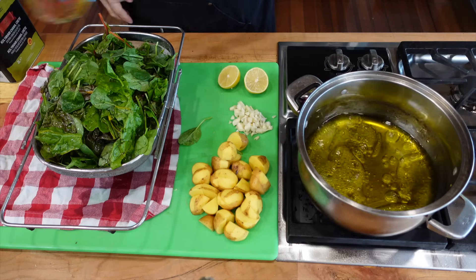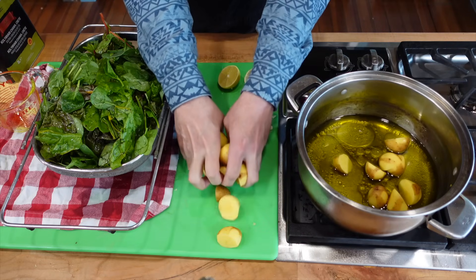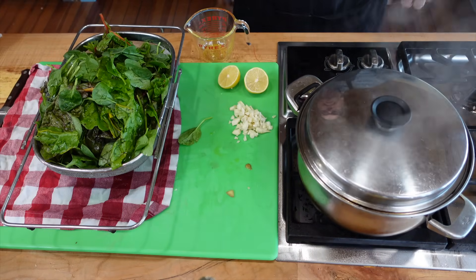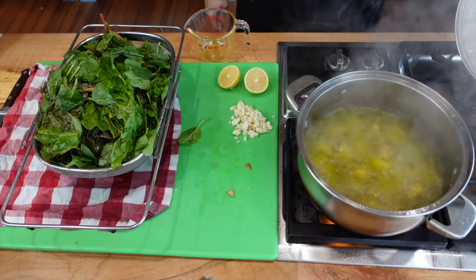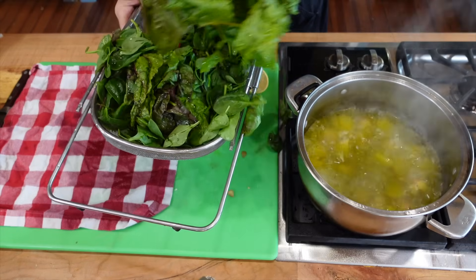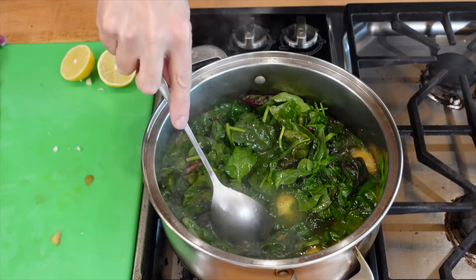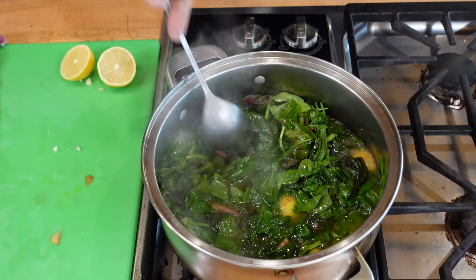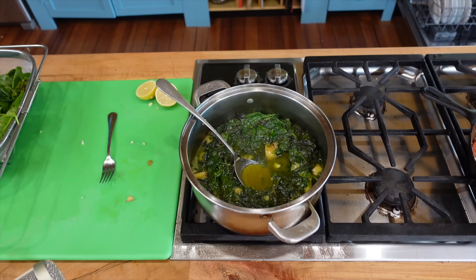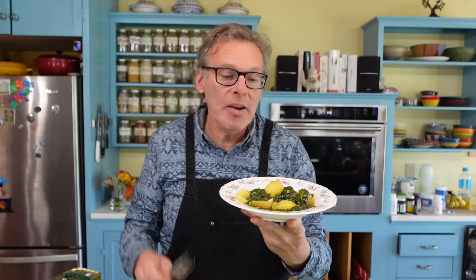Next add one cup of water and then the potatoes, making sure the potatoes are all covered by water and oil — add a bit more water if needed. Bring the potatoes to a boil and keep on a low boil until they are close to tender, maybe five to ten minutes. Then add all the greens and let them boil down, making sure the potatoes stay in the liquid. Once the potatoes are tender and the greens are cooked down, salt and pepper to taste.